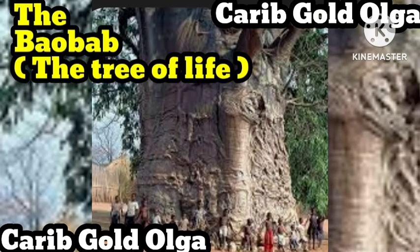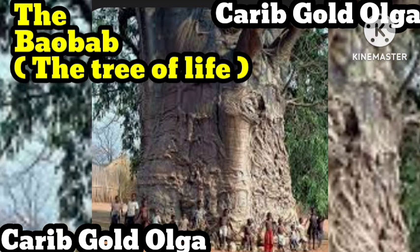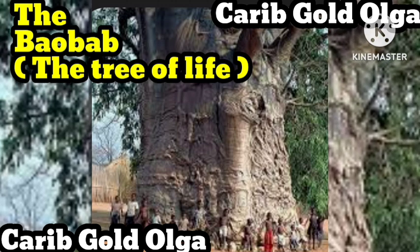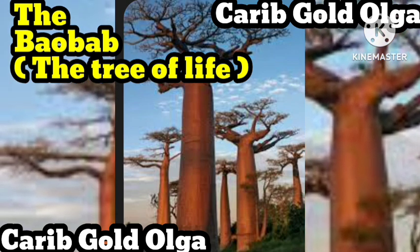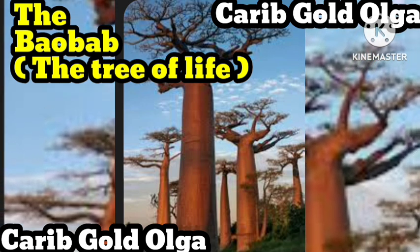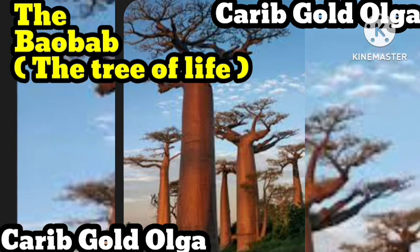The baobab tree — Africa's iconic tree of life. The majestic baobab tree is an icon of the African continent and lies at the heart of many traditional African remedies and folklore. The baobab is a prehistoric species which predates both mankind and the splitting of the continents over 200 million years ago. Native to the African savanna where the climate is extremely dry and arid, it is a symbol of life and positivity in a landscape where little else can thrive.